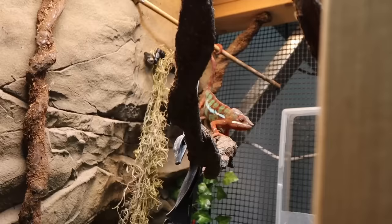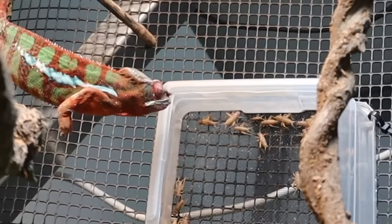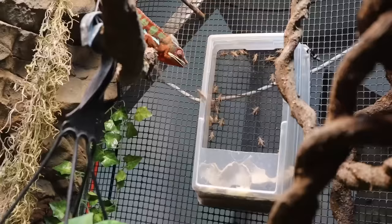Oh yeah, buddy's going for it! He got one and he flung two off — sticky tongue. Imagine getting stuck onto a chameleon tongue, going flying, and not dying, and you land into this beautiful enclosure to live happily ever after in a fish building.